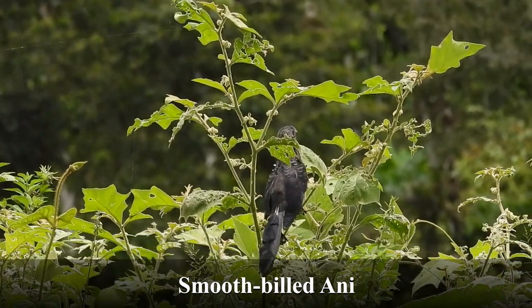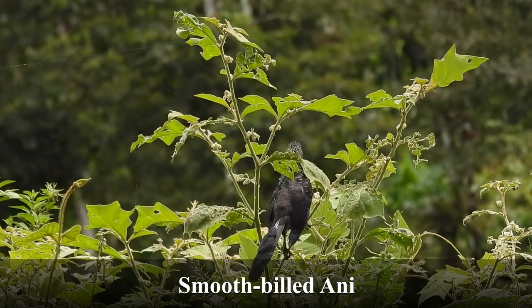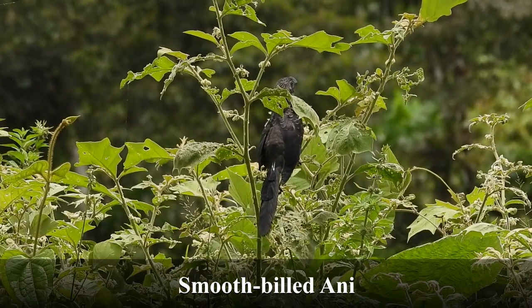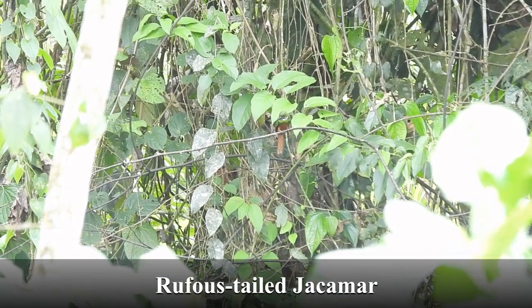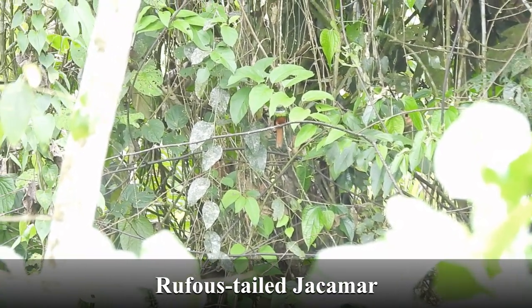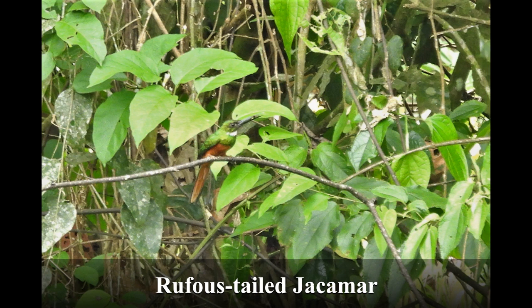This is a smooth-billed ani. I used to see these in Puerto Rico. They're relatives of cuckoos and can make quite a wide variety of noises — they're fun. This is a rufous-tailed jacamar. I'd always wanted to see a jacamar but had missed them in other locations. This one was kind of far off, but still showed well enough that I was happy.